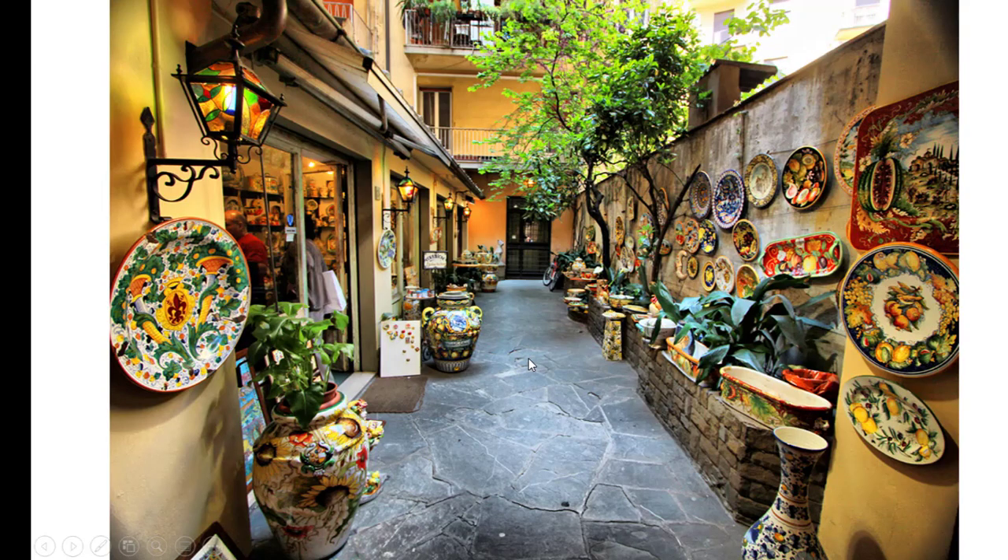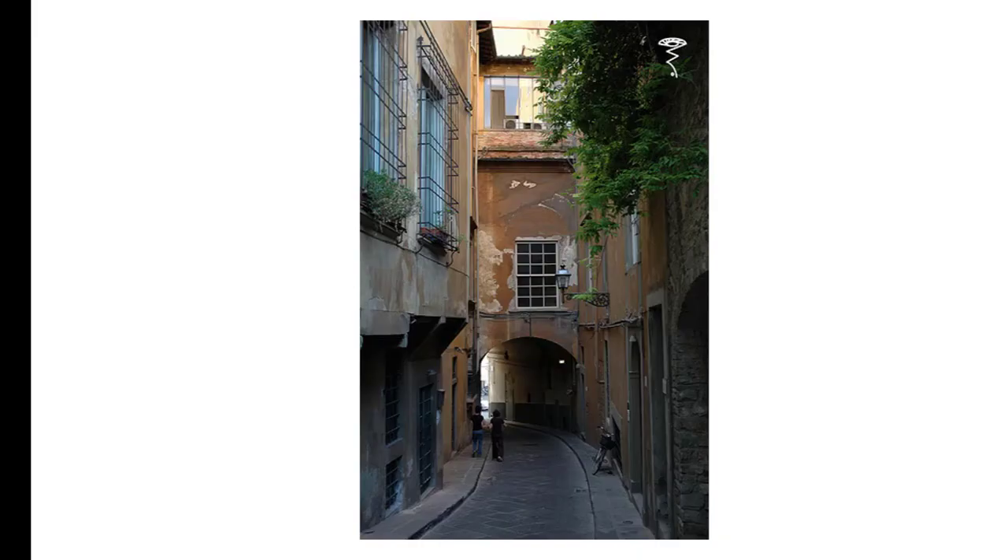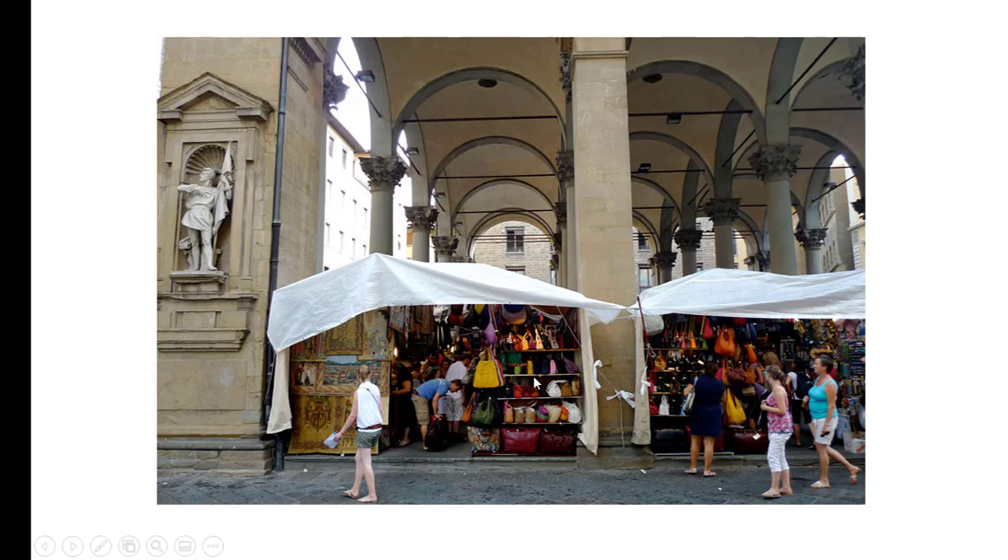This is the way Florence kind of looks today. You meander around down in the streets and it's really beautiful — it still feels like a medieval town. This is a market in Florence, and I always say if you go to Florence, and you should, I highly recommend it, buy leather. It's known for its leather products: bags, coats, purses, belts — that kind of stuff is all big in Florence.